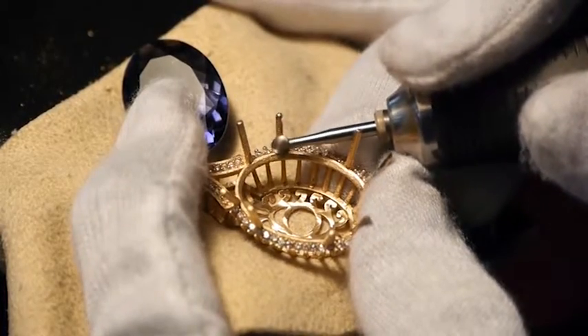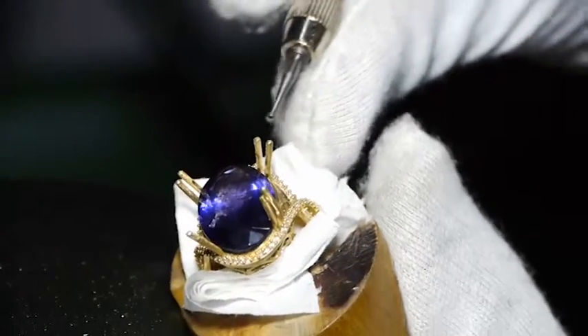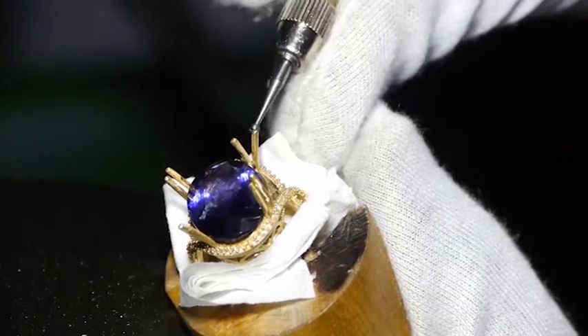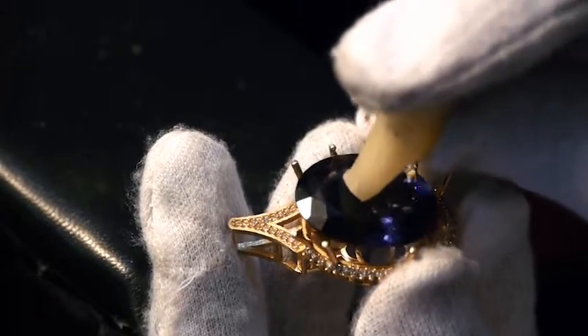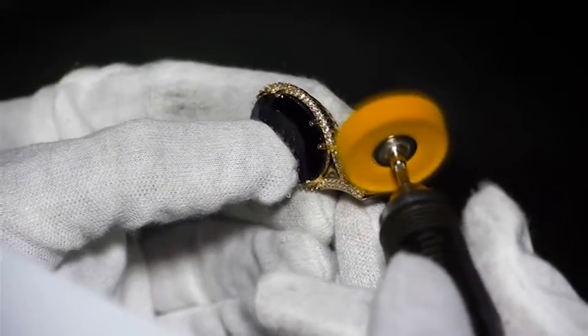The gemstone setter must then prepare the mount in which the gemstone will be seated. Time is of little importance here, as each seat must be worked until it is totally ready to house the unique and irreplaceable gemstone. After setting, the completed piece is then given a final polish, giving attention to both the gemstones and the gold work.